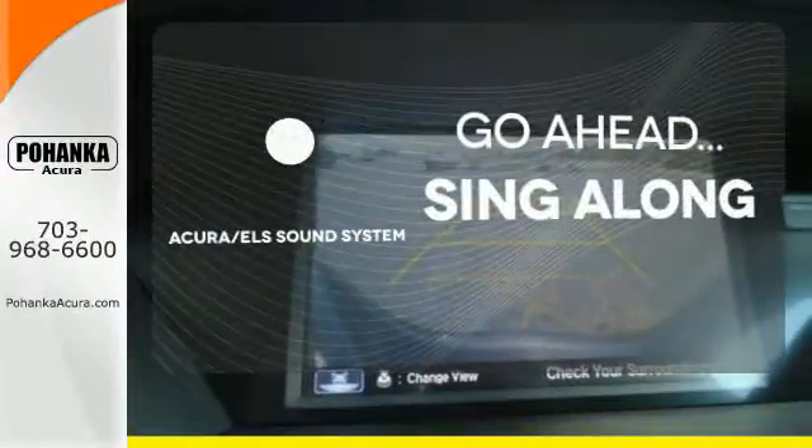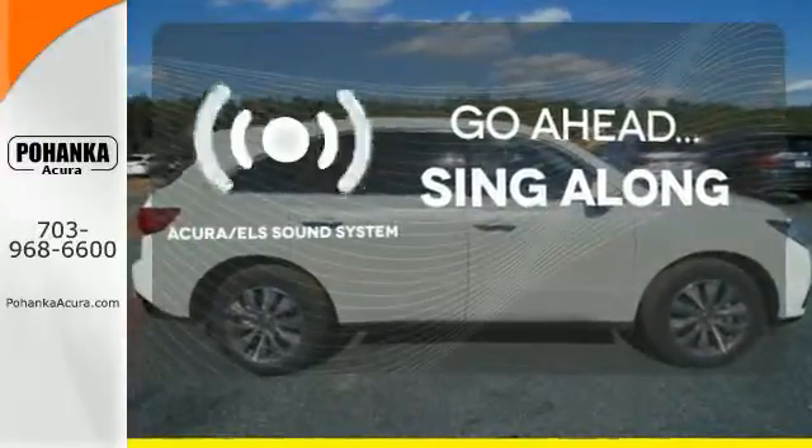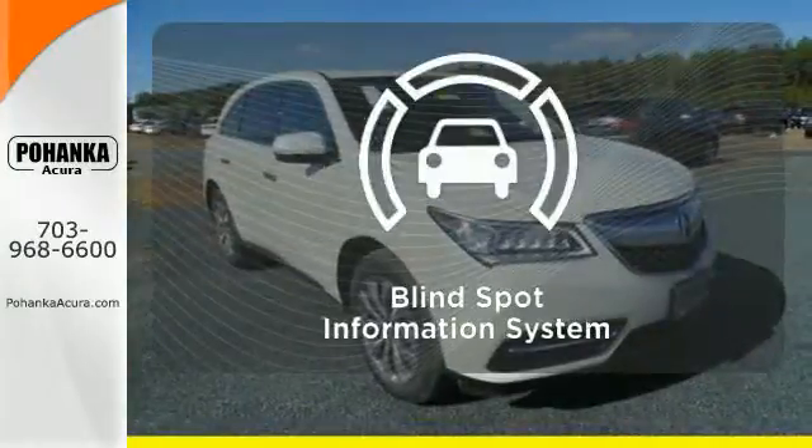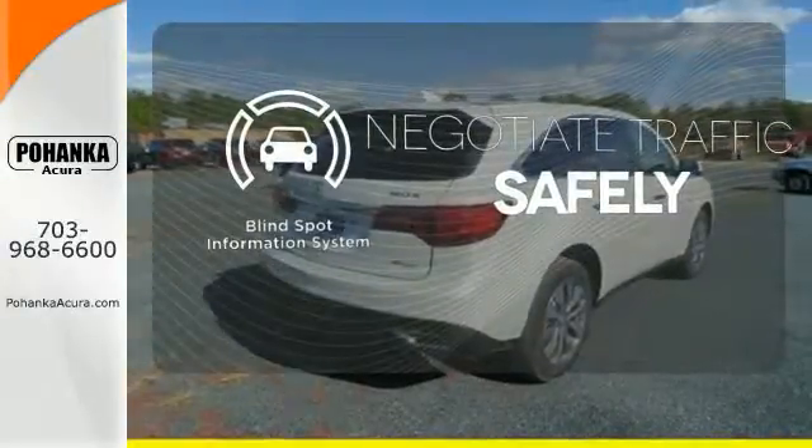The soundtrack of your life comes through crystal clear with the premium Acura ELS sound system. Crank up the tunes and hit the road. Safety comes by being aware of your surroundings, and for that, the blind spot indicator can't be beat.